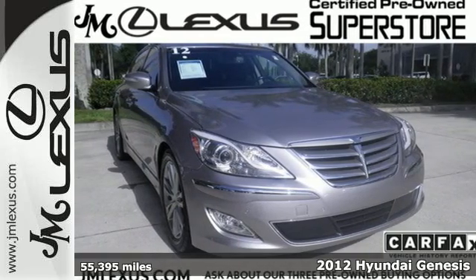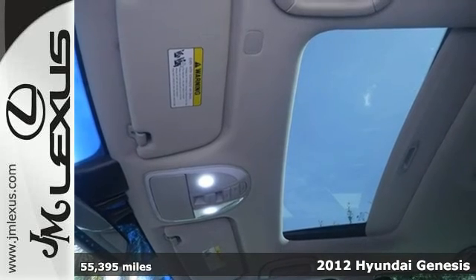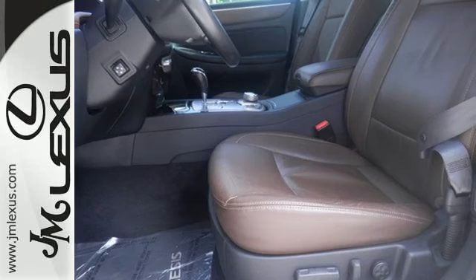Take a look at this 2012 Hyundai Genesis. With this sedan's traction and stability control, multiple airbags and tire pressure monitor, you'll feel protected whenever you drive.